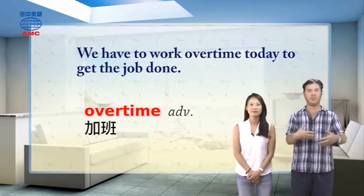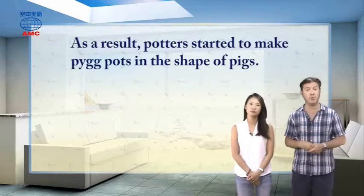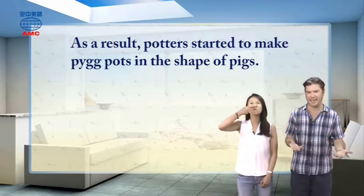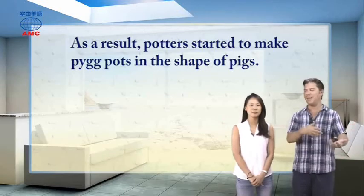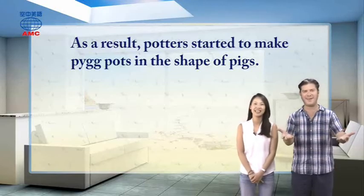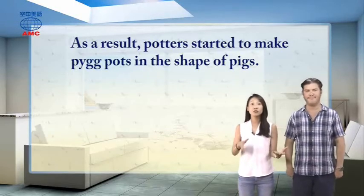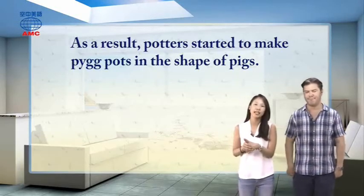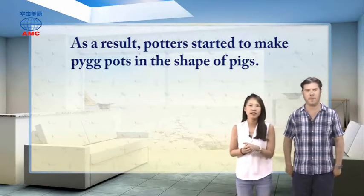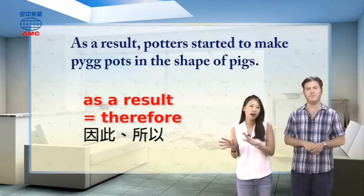As a result of having this cheap clay called 'pug' or 'pig,' potters — people who make pots — started to make pig pots in the shape of pigs. It was a cool idea using the name: 'Hey, we can make a little pig, people can put money in it, and we'll call it a piggy bank!' 'As a result' means 因此、所以, same as 'therefore.'